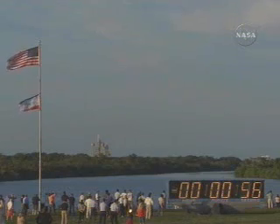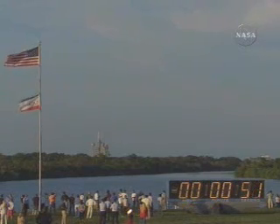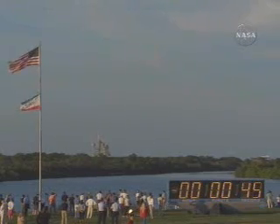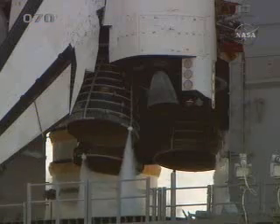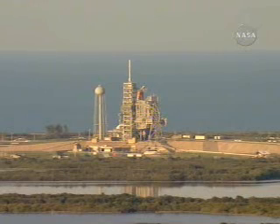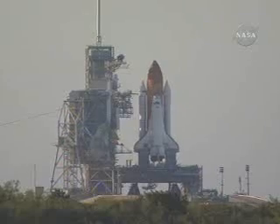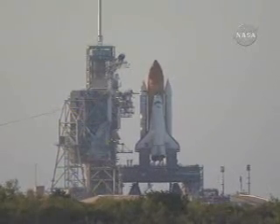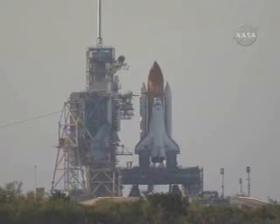Final check now of the Solid Rocket Booster commanding. 45 seconds and counting, 45 seconds to launch. Standing by for the handoff — and the handoff has occurred. Ground loss sequencer hands it off to Atlantis' onboard computers. 25 seconds. Sound suppression water system is activated. 15 seconds and counting.